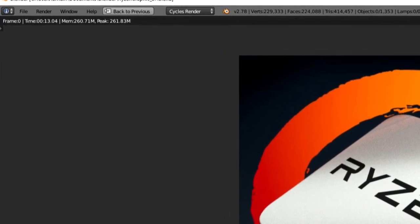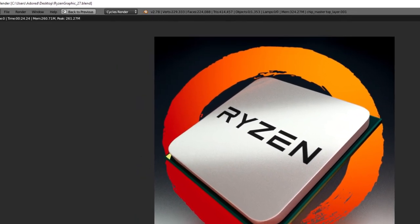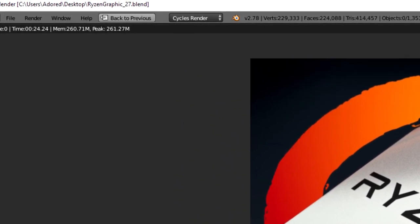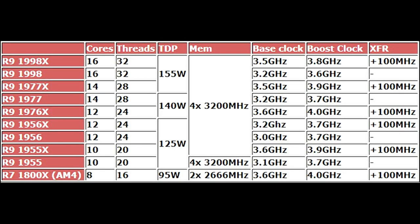This demo was running Blender version 2.78C, whereas the previous Ryzen 7 demo used version 2.78A. I downloaded 2.78C — Blender is free and open source — and on my 1800X with 3.2 GHz memory, the render completed in 24.24 seconds. Now it's not quite perfect scaling: had it been perfect, Threadripper would have finished in 12.12 seconds. So this makes me think that Threadripper — the highest-end 16-core, 32-thread model at least — may be running around 3.5 GHz, compared to the 3.6 GHz of the 1800X.